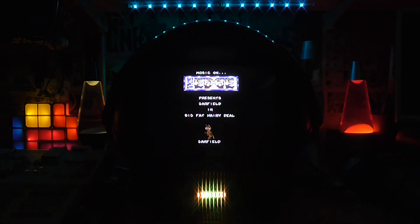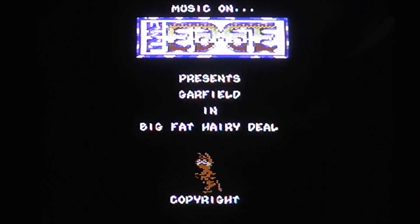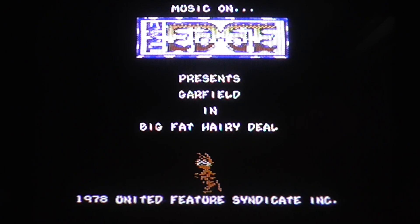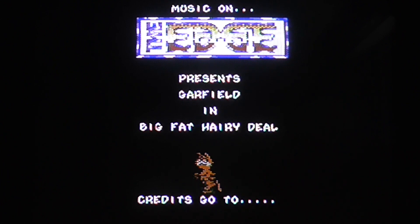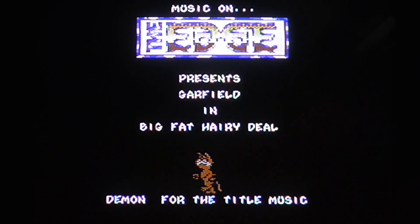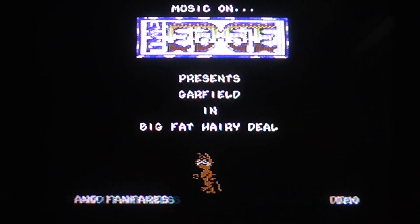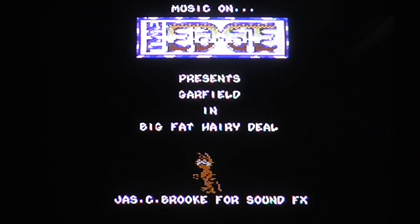Let's zoom in so you can see. That's Garfield — it looks like he's got his eyes closed, or maybe he's really sleepy. It's quite a nice Garfield sprite, I think. Music on or sound effects on — press F1 or F3 on the title screen.